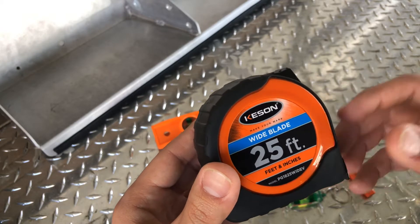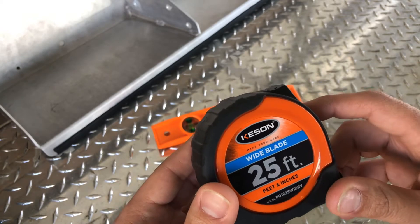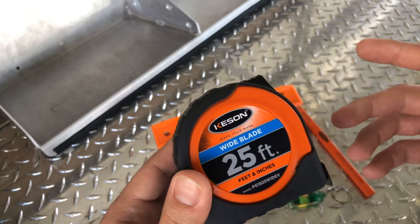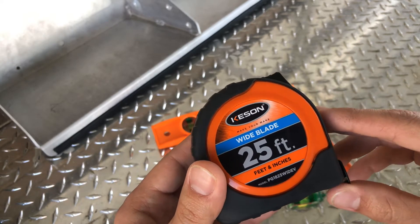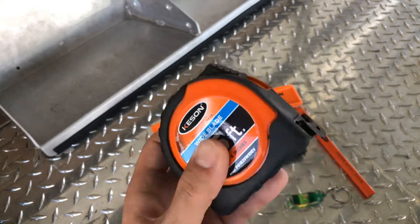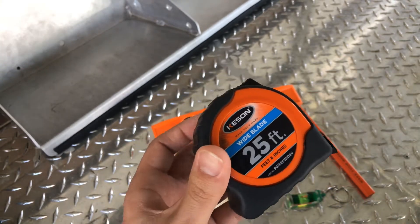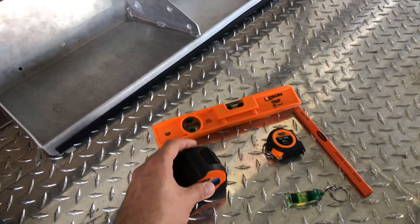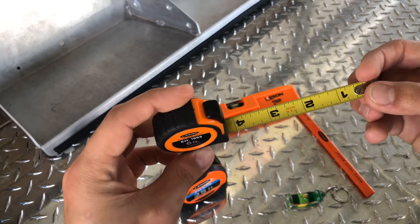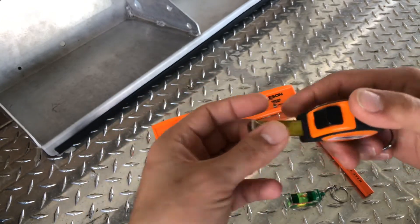I got in touch with them asking where I could find their products, and I found out Northern Tool — which is kind of like a higher-end Harbor Freight — they carry them. That's local to me. You can also find their products on Amazon, Grainger, Acme Tools, and the Grainger store itself.